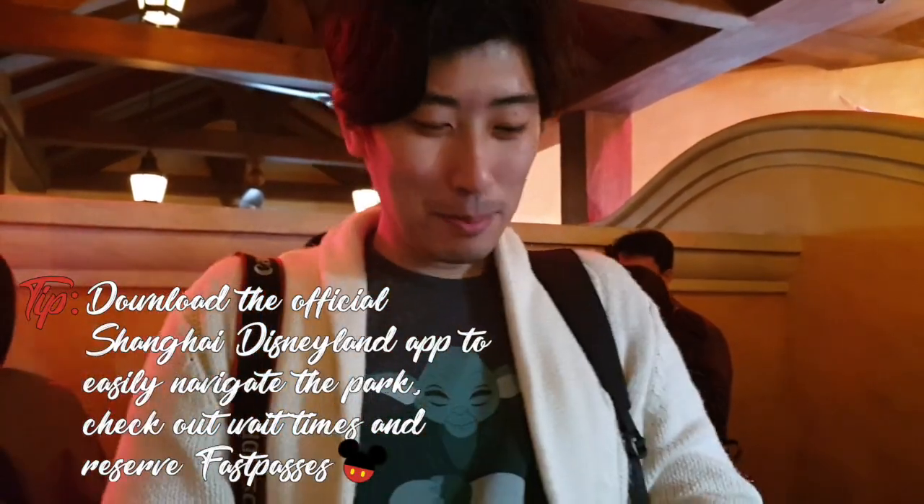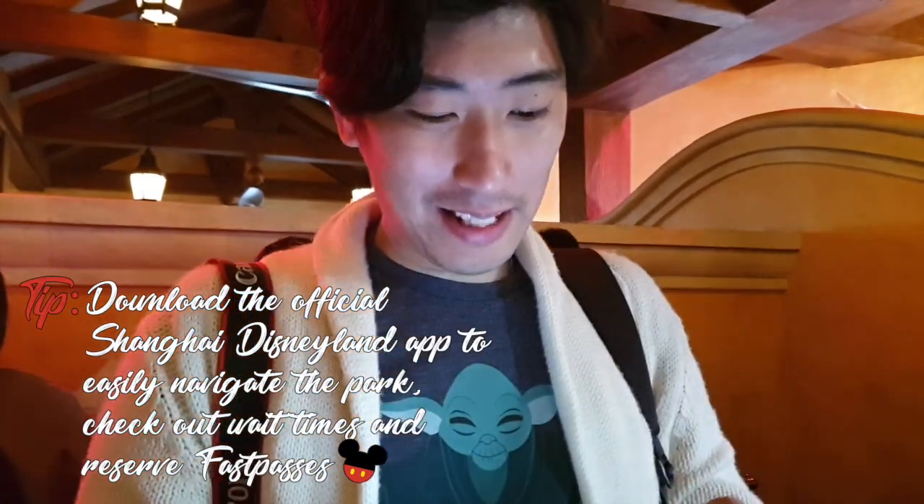It's 9:20am. We're in line for our first ride that we got a Fast Pass for. Fast Passes are pretty much done though — our next Fast Pass is for Winnie the Pooh at like 6:45pm. So Fast Passes are basically just gone.